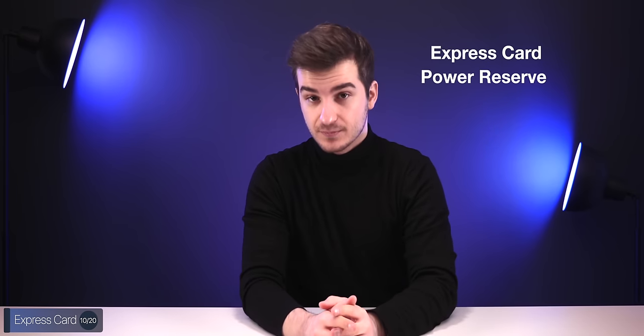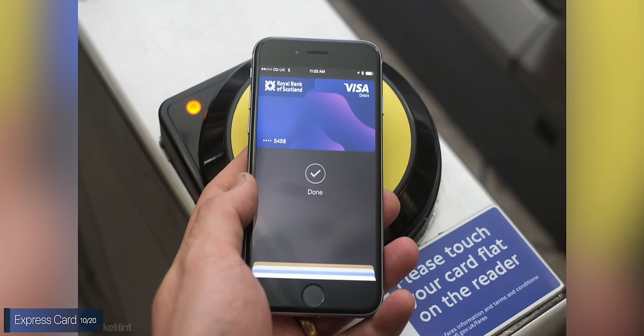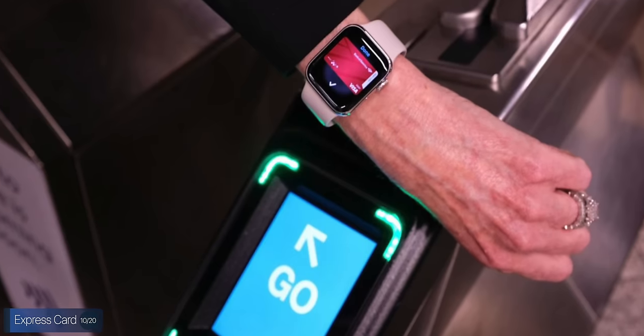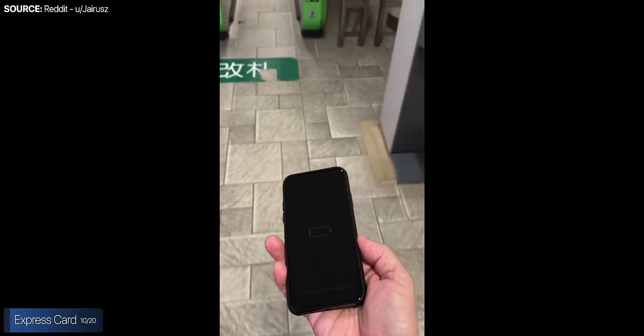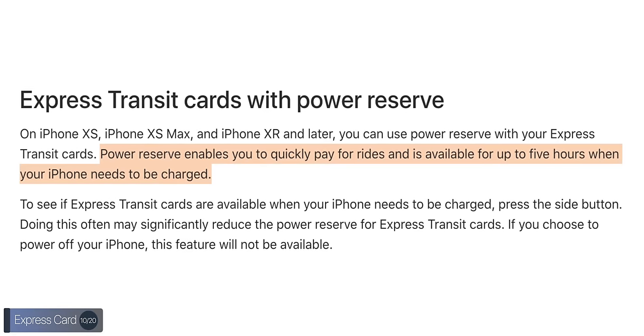A really cool feature is Express Card Power Reserve in Apple Pay, where Express Cards are set up so you don't have to authenticate to use Apple Pay — typically used for public transport. Even after your iPhone completely discharges and you can't turn it on, you can still scan your iPhone to get onto public transport. It saves a tiny bit of power to keep the NFC chip active. The iPhone 11s have this feature as well.